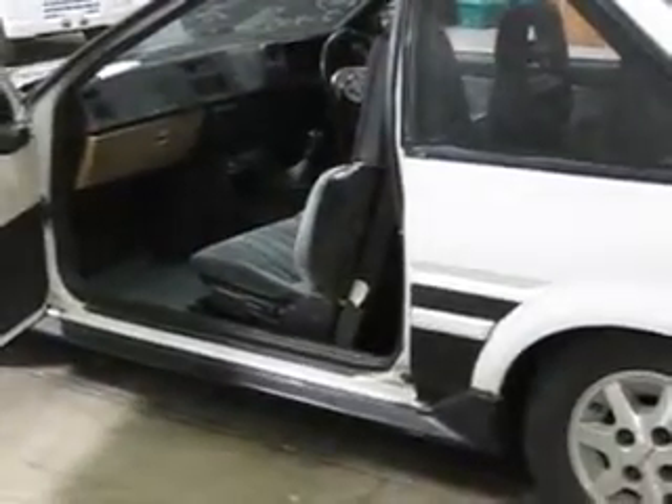Anyway, let me move on to the engine compartment next.